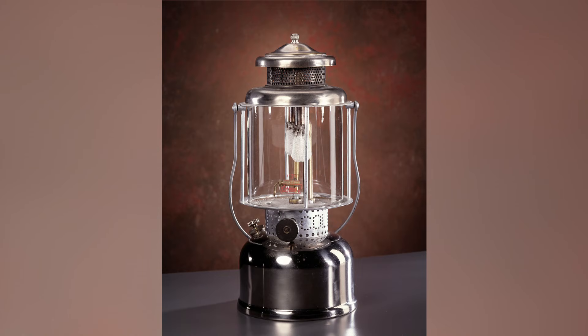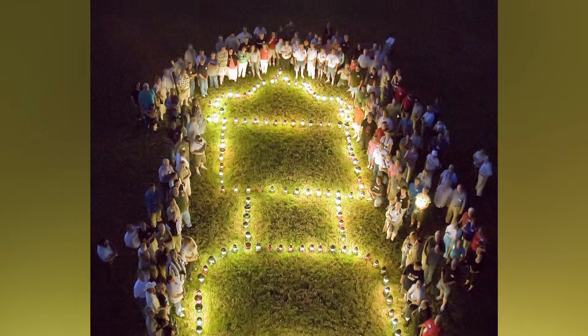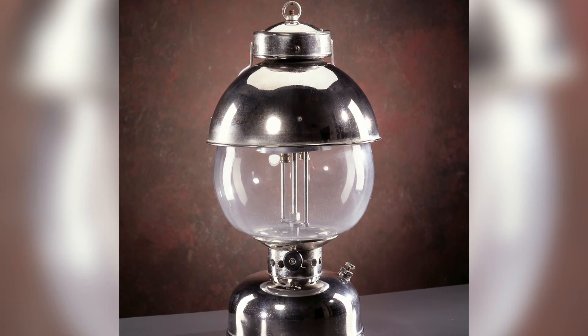Lantern Collectors Clubs have sprung up all over the world, where people gather for what they call light-ups. We just had one two years ago here in Wichita where we basically did a 42-foot tall, 21-foot wide replica of a Coleman Lantern, outlined in lanterns — the oldest one being a 1914 park lantern.